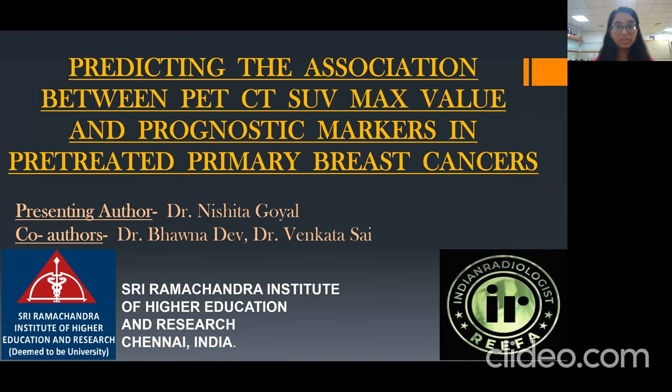Good morning, everyone. I am Dr. Nishita Goyal from Sriramachandra Institute of Higher Education and Research, and today I'll be presenting on the topic of predicting the association between PET-CT SUV max value and prognostic markers in pre-treated primary breast cancers under the guidance of Dr. Bhavna Mam and Dr. Benkata Saisa.